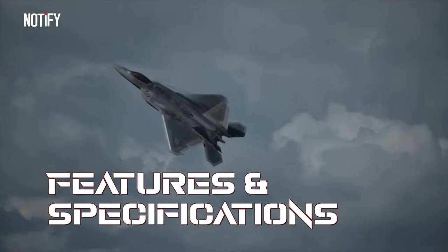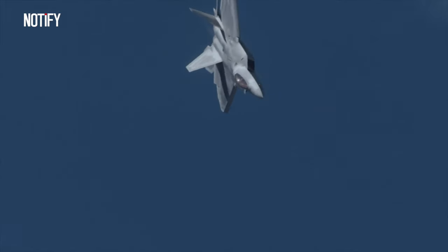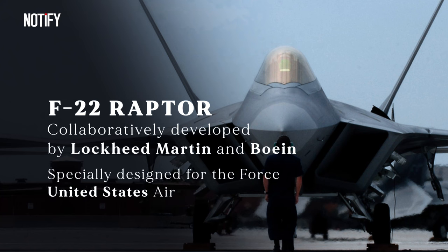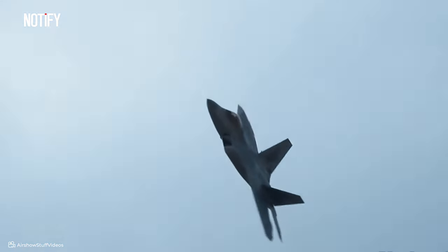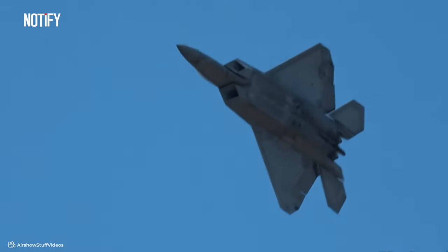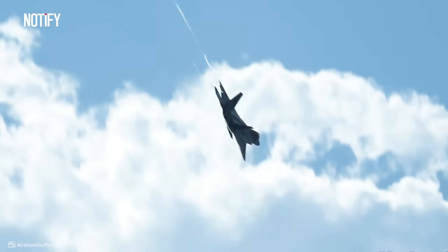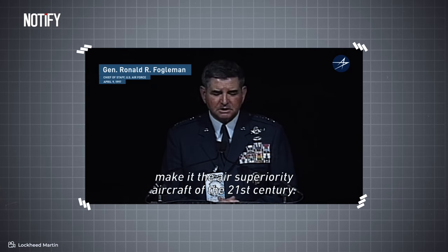The F-22 Raptor is currently recognized as one of the most advanced fifth-generation fighter jets in the world. This aircraft was collaboratively developed by Lockheed Martin and Boeing, two leading companies in the aerospace industry, and was specifically designed for the United States Air Force. The U.S. even prohibited the export of this aircraft to other countries, with the goal of keeping the aircraft's secrets and technology confidential, ensuring air dominance and the ability to execute air superiority missions.